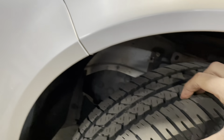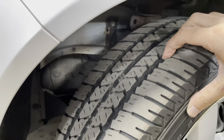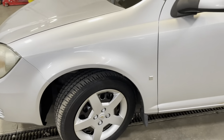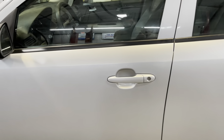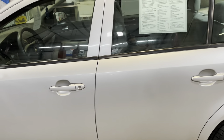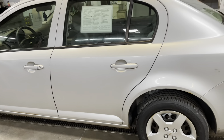The tires on this vehicle are practically brand new — as you can tell, plenty of tread left for many more miles to come. Checking out the driver's door: no dents or scratches that I can see. Same goes for the rear door as well. Overall, this is a very well-kept vehicle.